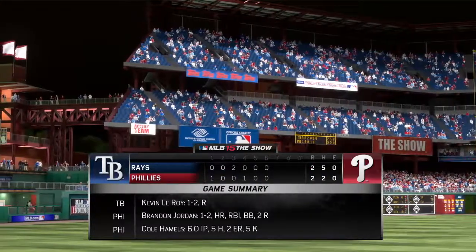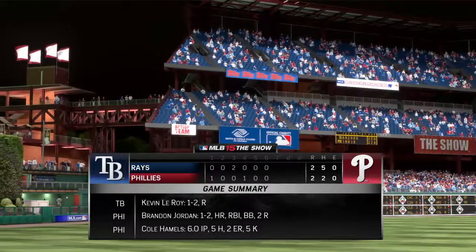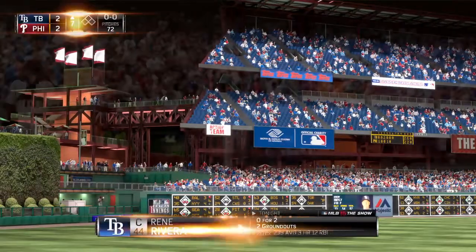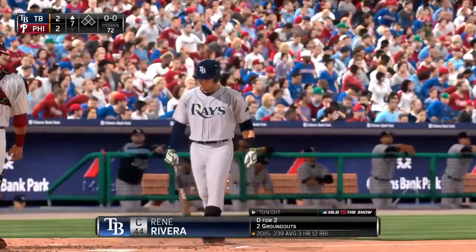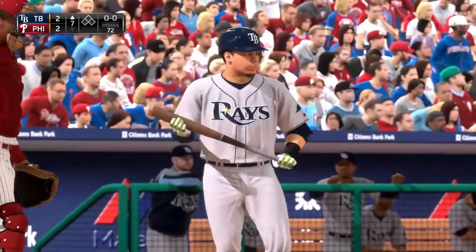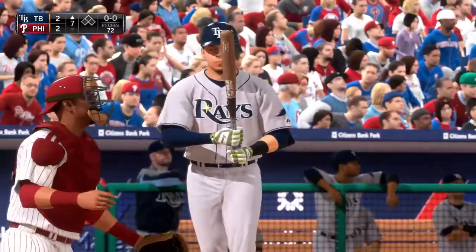Welcome back to Citizens Bank Park here in Philadelphia — all tied at two apiece as we get set to start the seventh, but first let's have a look at our game summary through the first six. That's what happens when you get two starters on top of their game — great pitching, great defense, not a lot of base runners, and a very even game through six innings.